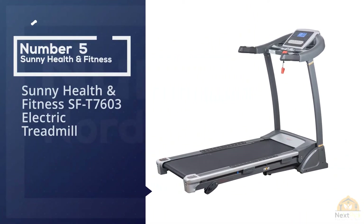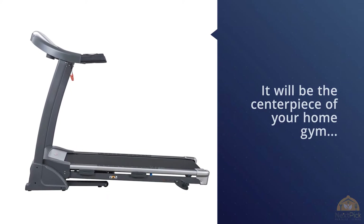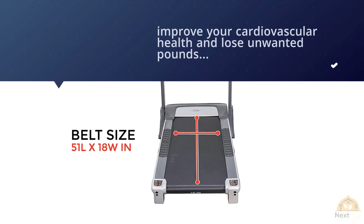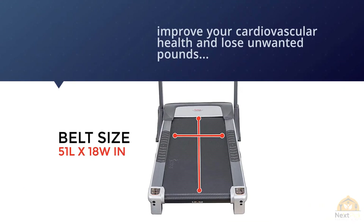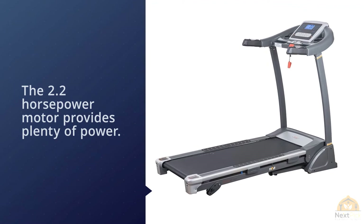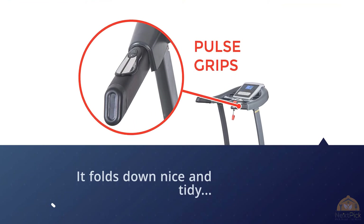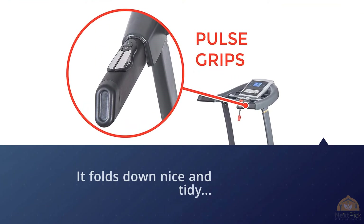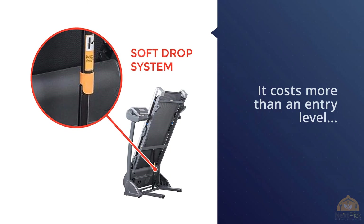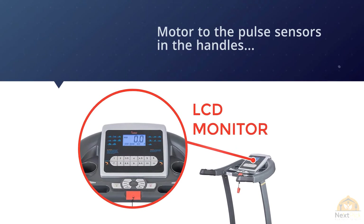Number five: Sunny Health & Fitness SF-T7603 Electric Treadmill. This electric-powered treadmill will be the centerpiece of your home gym, helping improve cardiovascular health and lose unwanted pounds. The 2.2 HP motor provides plenty of power, and it folds down neatly after your workout. It costs more than an entry-level treadmill, but it's worth it — from the wide tread to the powerful 2.2 HP motor, pulse sensors in the handles, and the soft-drop folding system, it's designed to make your experience effective and hassle-free. Check the link in the description for more details.